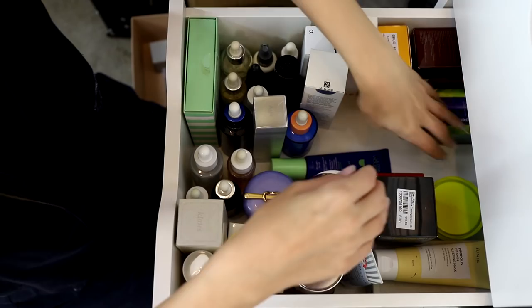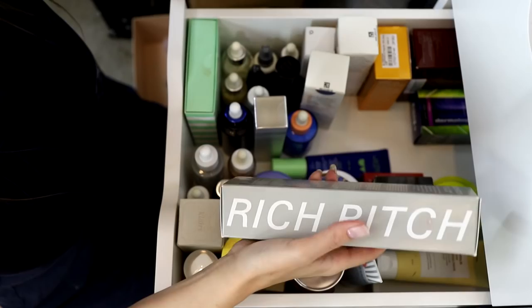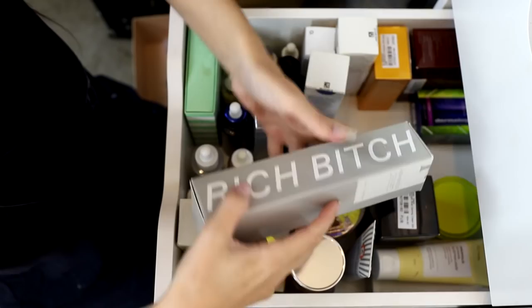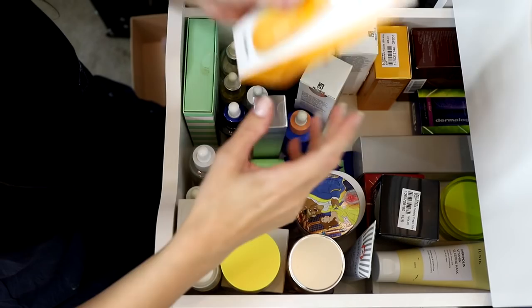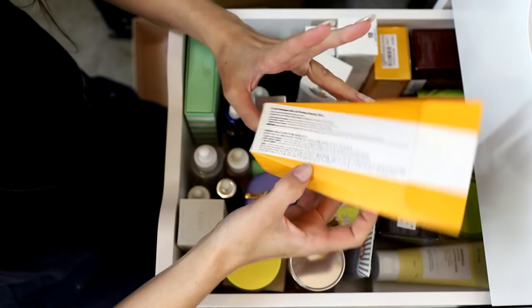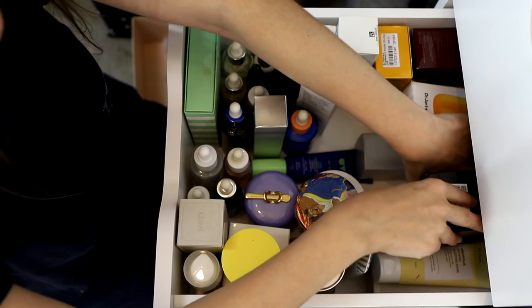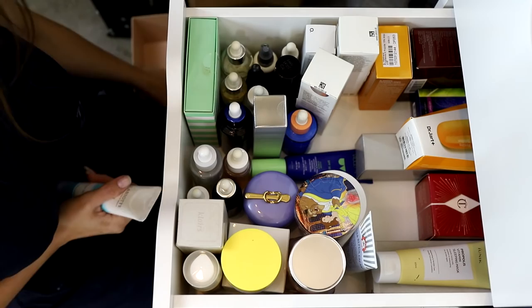Milk Makeup Vegan Milk Moisturizer — that can stay. Freck Rich Bitch Cactus Vitamin C Moisturizer — I've tried it, I don't mind it, I'll use it. Dr. Jart Good Night Firming Sleeping Mask — also just a moisturizer, that stays. I've gotten rid of eight products out of this drawer.